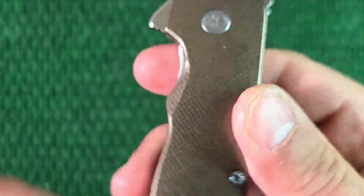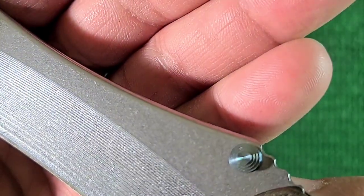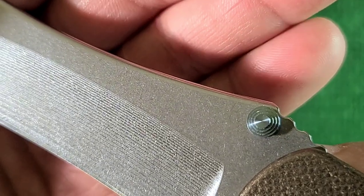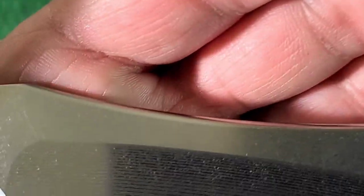I love how they do the step pattern on the blade. Let's see if we can get that to show. Can you see those lines of milling on the blade? I don't know if they're like one thousandth of an inch each or something like that, but it's so cool. It's even on that little blunt nosy end too.